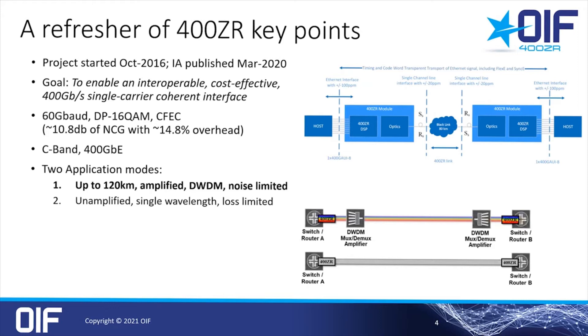You can see in the basic 400ZR configuration in this diagram here — there's a switch-to-switch connection via an optical line system, including MUX and DMUX and amplifiers, and there's up to 120 kilometers of fiber. This is defined with a minimum of minus 10 dBm output power on the transmitter and 26 dB receiver OSNR performance.